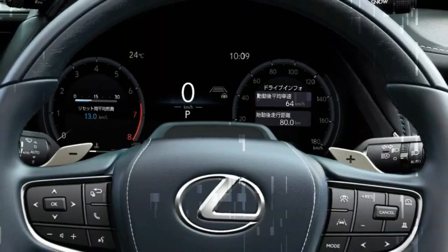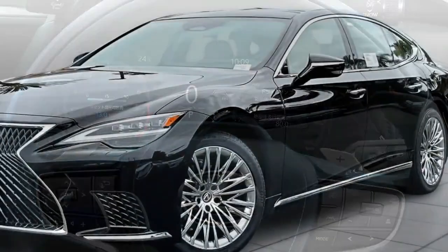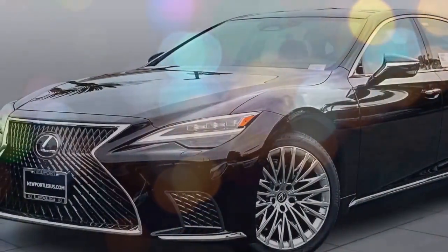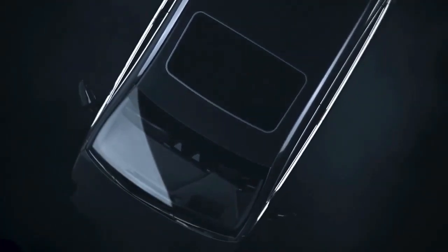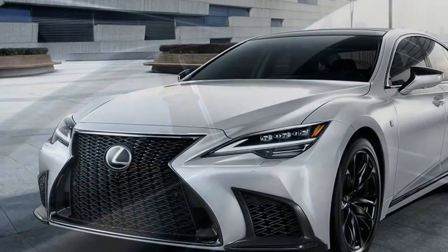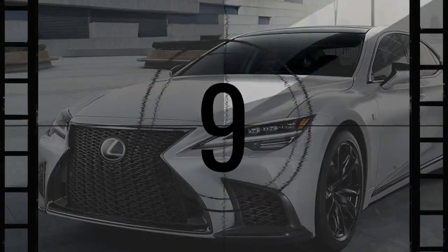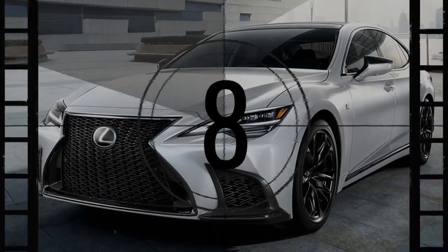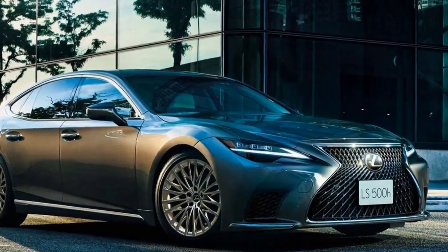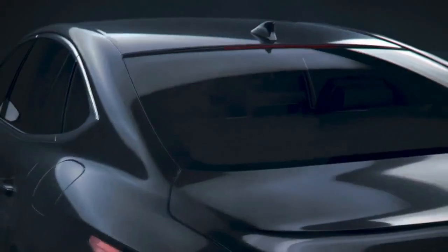The 2024 Lexus LS 500H remains a refined titan in the world of full-size luxury sedans. While it may not be the flashiest contender, it prioritizes what Lexus does best: unparalleled comfort and a focus on a serene driving experience. The LS 500H boasts a powerful and efficient hybrid powertrain. The V6 engine delivers ample acceleration, while the electric motor ensures smooth, near-silent operation at low speeds. However, some reviewers mention that this smoothness can come at the expense of a truly thrilling driving experience.